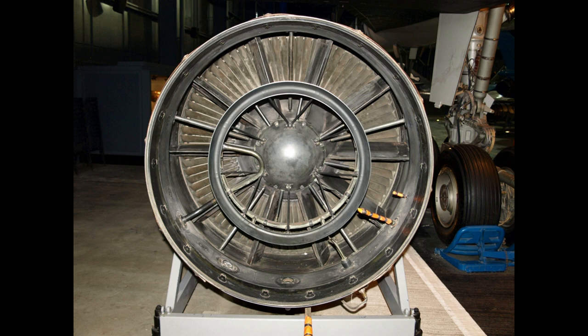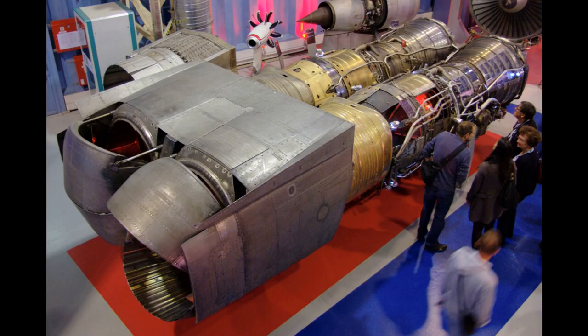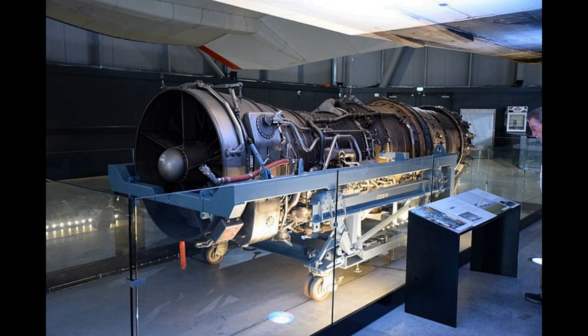The overall thermal efficiency of the engine in supersonic cruising flight — supercruise — was about 43%, which at the time was the highest figure recorded for any normal thermodynamic machine. The initial design of the engine was a civil version of the Olympus 22R, re-designated as the 591.